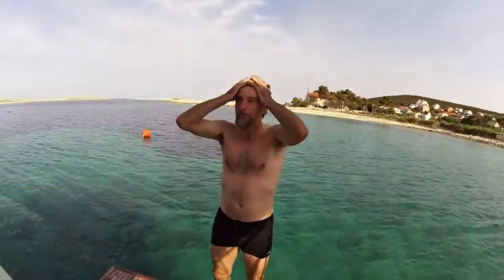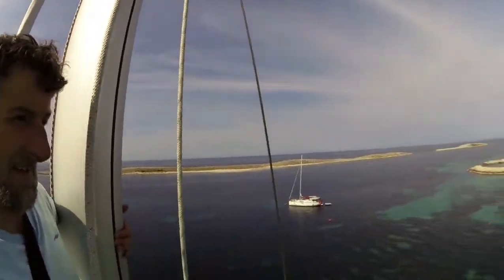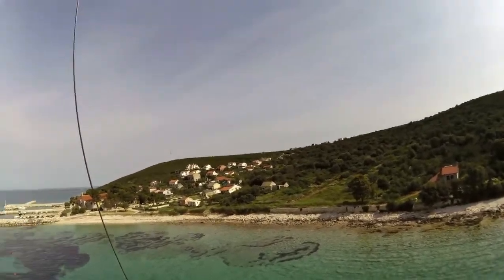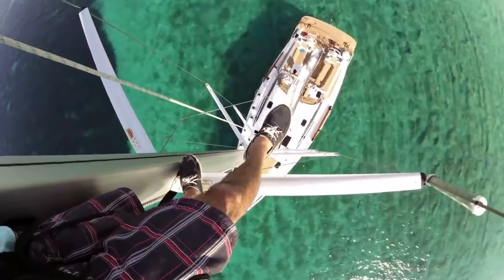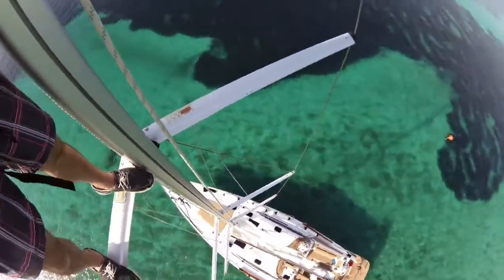Coming back from a swim. Climbed the mast to have a look, looking north and west. Coming down the rig on the Elan 50.